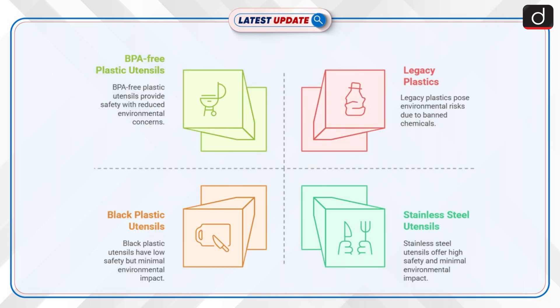Moving on to health concerns, long-term exposure to flame retardants like BDE-209 has been linked to hormonal disruption, developmental issues and neurological effects. Legacy plastics containing banned chemicals continue to enter the recycling chain, raising concerns about contaminated consumer products. Environmental experts advise not to discard black plastic utensils immediately but to replace them when necessary with safer alternatives, such as stainless steel, wooden or BPA-free plastic utensils.